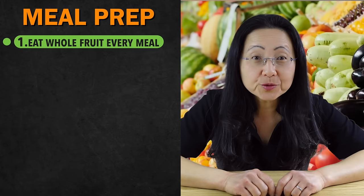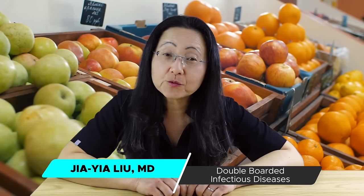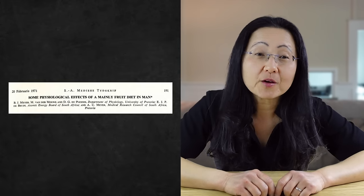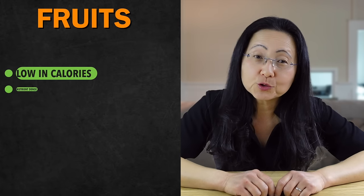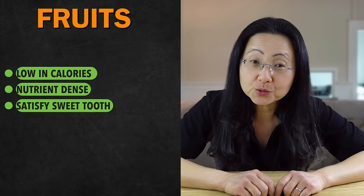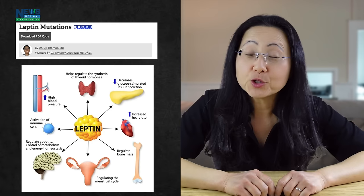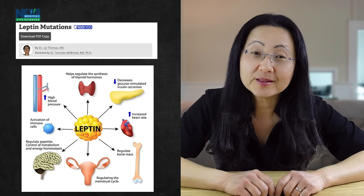Number one is to eat whole fruit with every meal. They are literally the tastiest, simplest foods to prep since you can just wash and eat. Only buy recognizable natural forms of fruits that a farmer grows. Fruits need to be a part of every meal because they are low in calories, nutrient-dense, and they can satisfy your sweet tooth. They also activate leptin, a satiety hormone, so that you don't overeat foods that are less healthy.